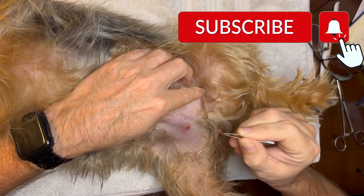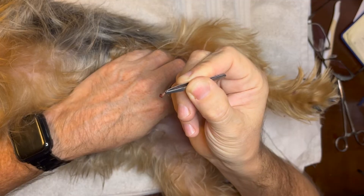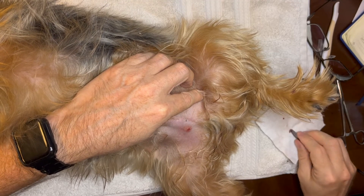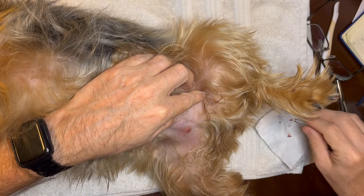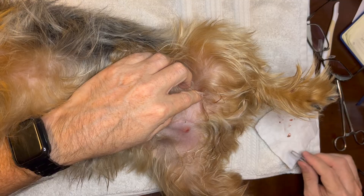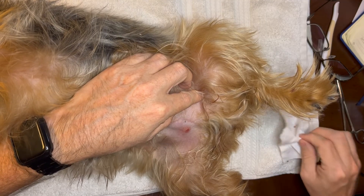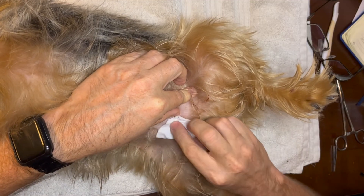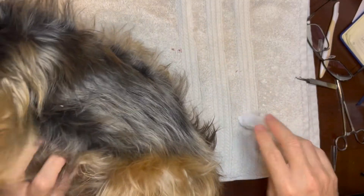Finally. Freaking parasite. Finally got him, Chewy. I finally got him, buddy.